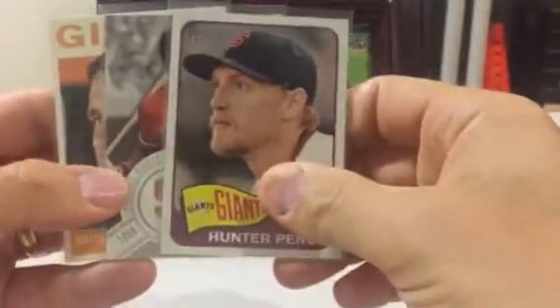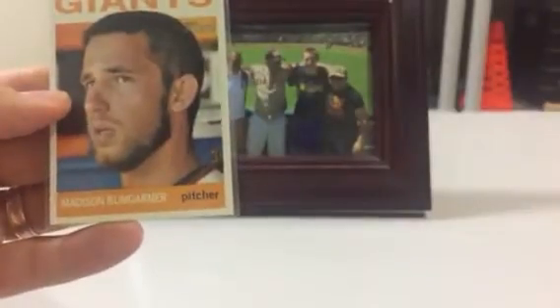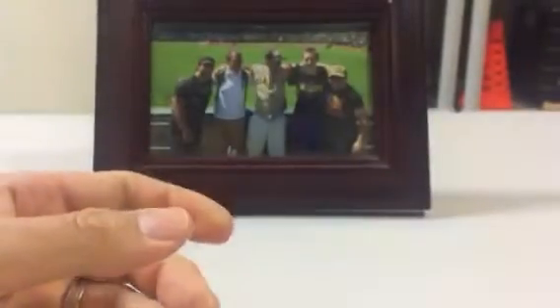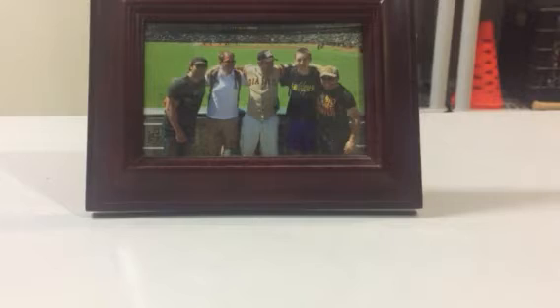And then we got another Matt Moore, Hunter Pence — hit it over the fence, Pence — a beautiful McCovey, and rounding it out with a nice Heritage Madison Bumgarner. So very nice. So Kevin, thank you so much, bud. And remember guys, I'm going to put the link down below for Predator24 — check out his channel, and happy collecting.